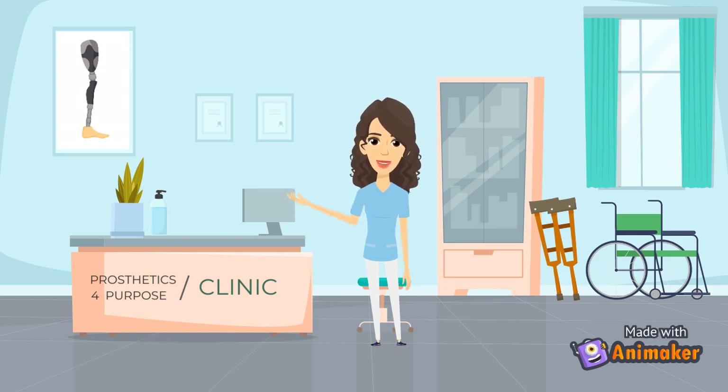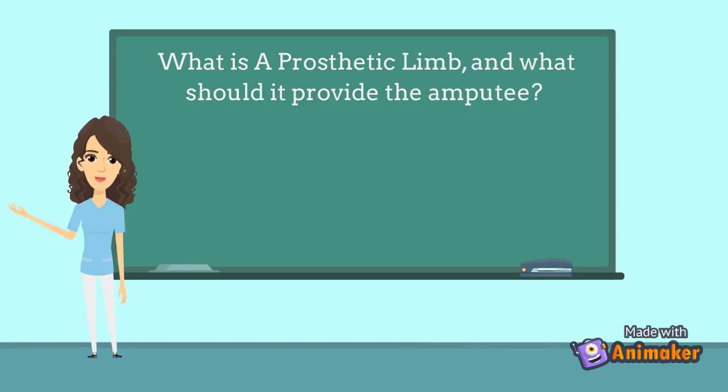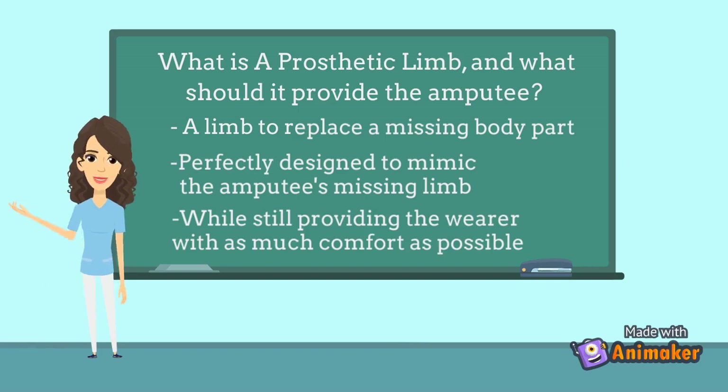Now to kick things off, what exactly is a prosthetic limb and what must the limb provide the amputee with? In medical terms it can be described as an artificial limb replaced with a missing body part. This can be due to a disease, injury, surgery, traumatic event or from a condition since birth. The implants themselves are professionally designed to perfectly mimic the amputee's missing limb, with the sole purpose of providing the wearer with the same mobility, comfort and practicality as a real body part could provide.